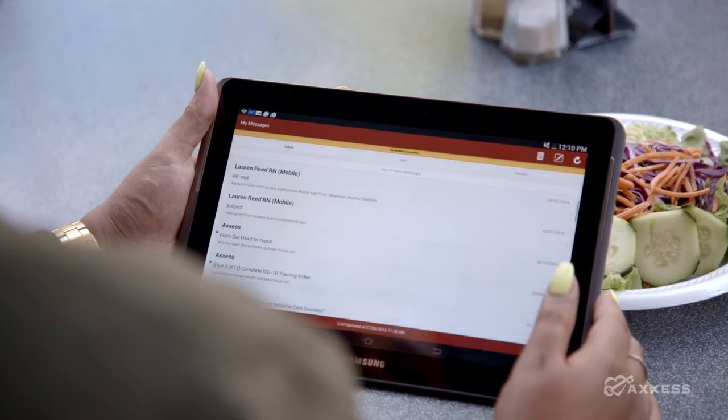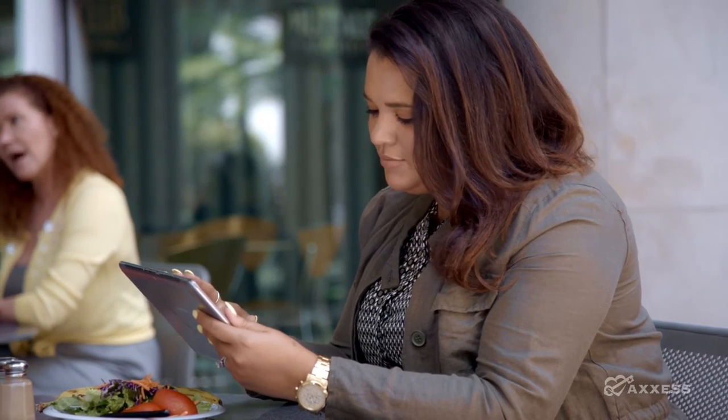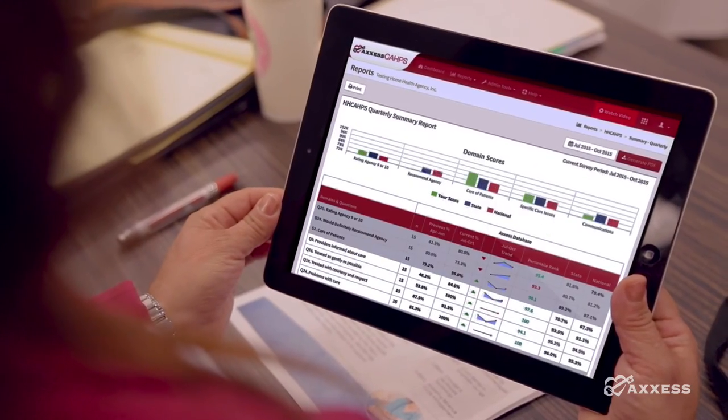Our secure and HIPAA-compliant messaging center helps your organization stay connected at all times, empowering you with immediate access to the right information.